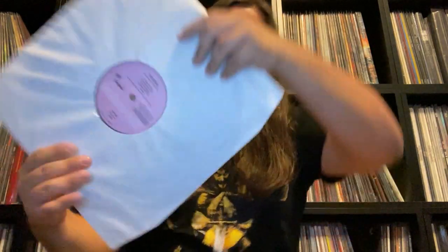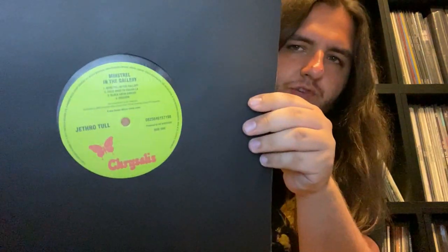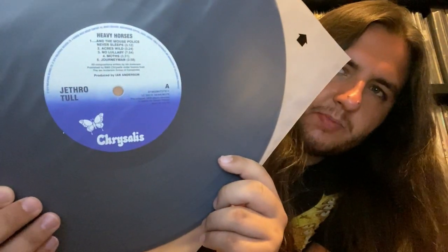The records come stored in nice poly-lined sleeves, with the rare exception where a printed inner sleeve is included to match the original artwork — such as the lyric inner sleeves for War Child and Heavy Horses. All of the center labels are perfectly replicated based on when the albums came out — we have the pink Island label, the classic green Chrysalis label, as well as the blue Chrysalis label.